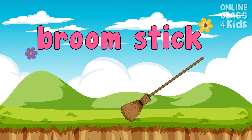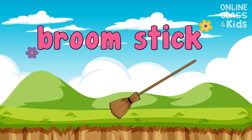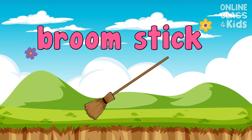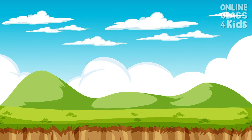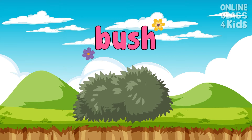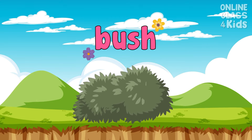The gardener sweeps dirt or trash using a broomstick. Say, broomstick. This large plant is smaller than a tree and has a lot of branches. Say, bush.